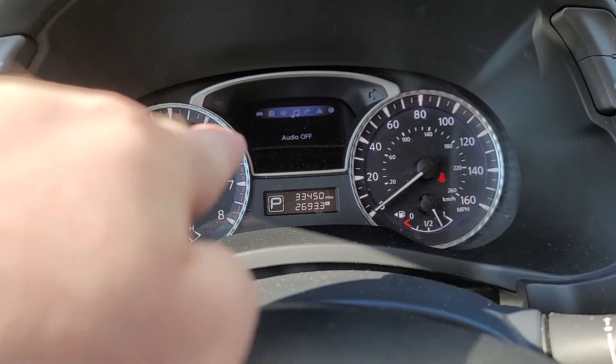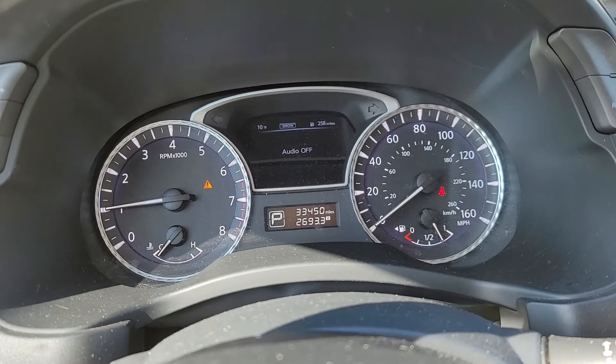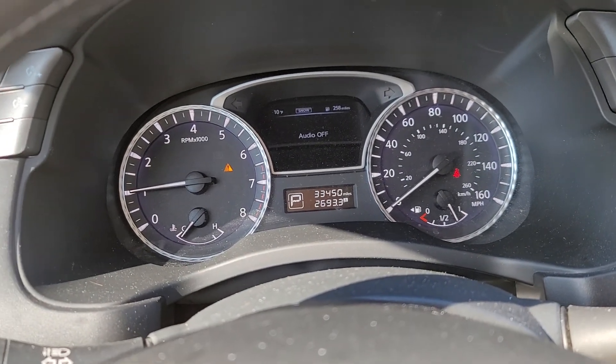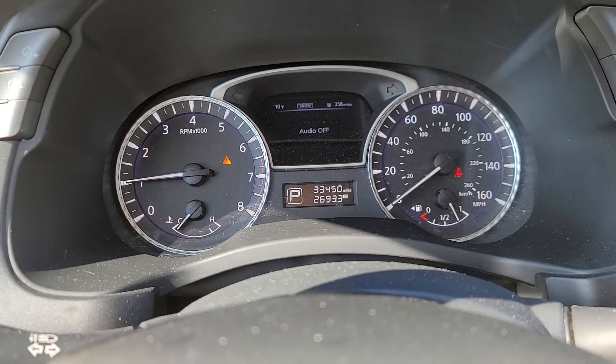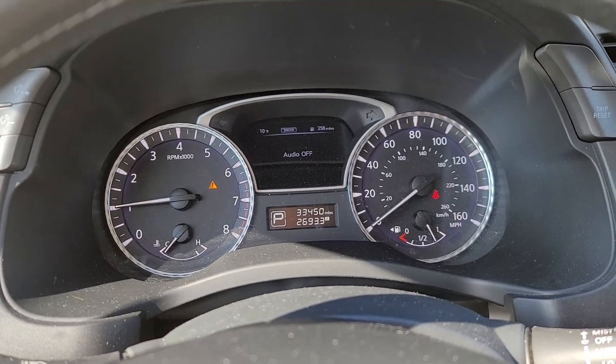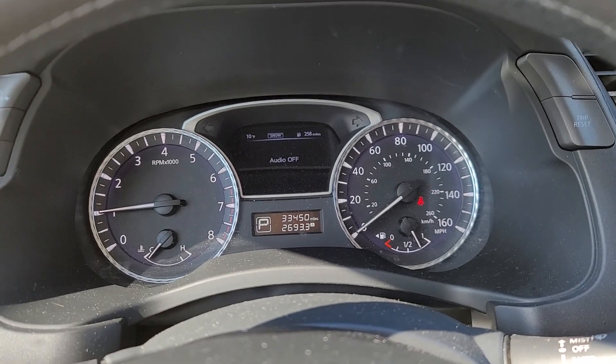That little light right there is letting you know that the rear hatch is open. By closing it, that should make that go away. You'll see there's no check engine light, no warning light, even before we check into service.